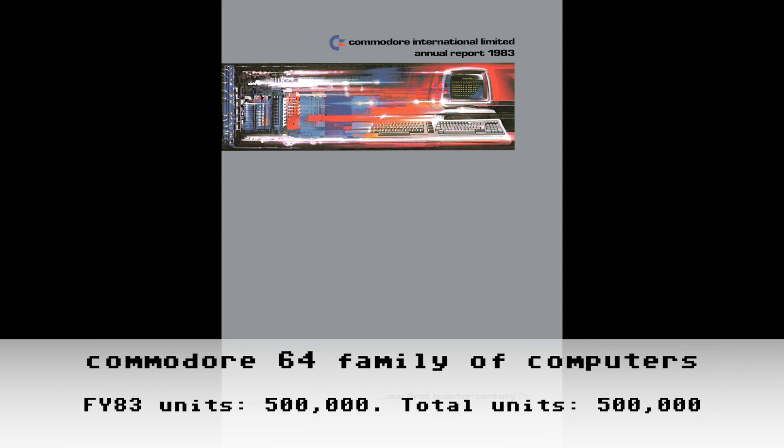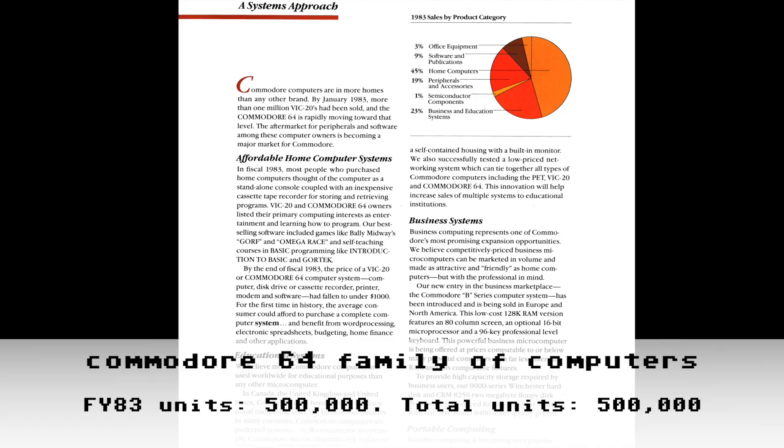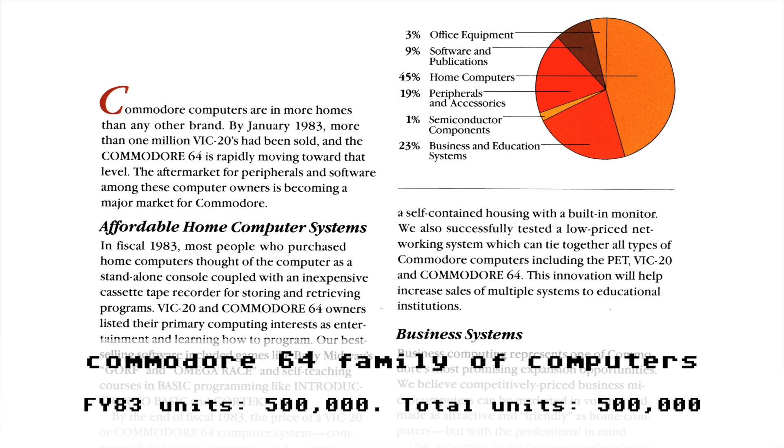Next up: the 1983 annual report to shareholders. To set expectations, the annual reports aren't going to provide exact numbers in a spreadsheet — they'll just provide summary details using round numbers. Commodore flexes the VIC-20 numbers a bit: by January 1983, more than 1 million VIC-20s had been sold. We find out the Commodore 64 is rapidly moving toward that level, so by June 30, 1983, just about a year after the C64 started shipping, it hadn't yet sold 1 million units.